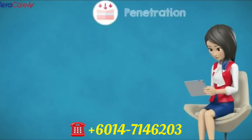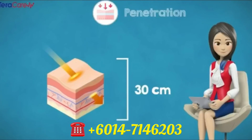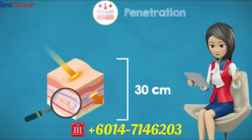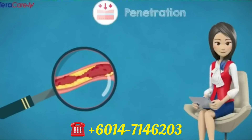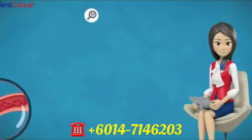Penetration. The iTeraCare device can penetrate our flesh up to 30 centimeters into our body, thus reaching even to the bone marrow, microblood vessels, and capillaries. It further enhances microblood circulation and helps eliminate water retention in our body.